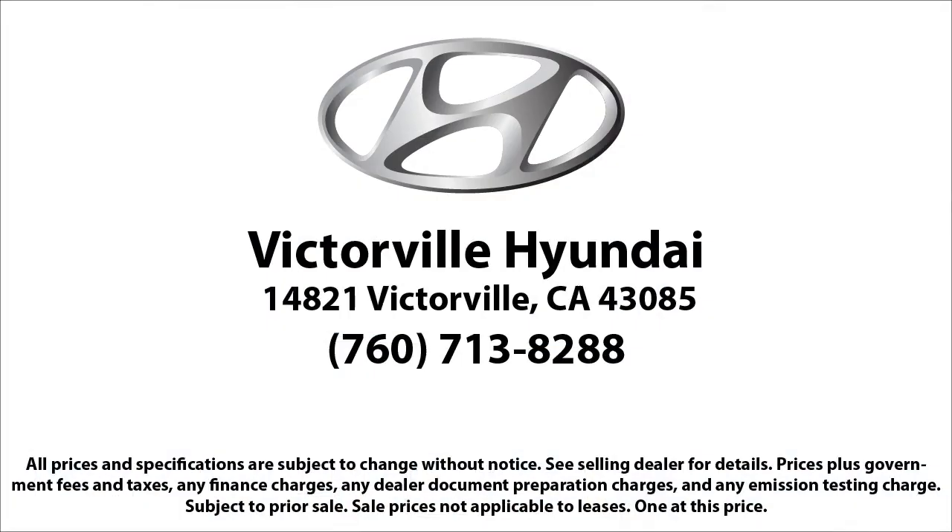We win our customers over by making them winners, and with an average Google score of over four and a half stars, you can see why so many customers are repeat customers.